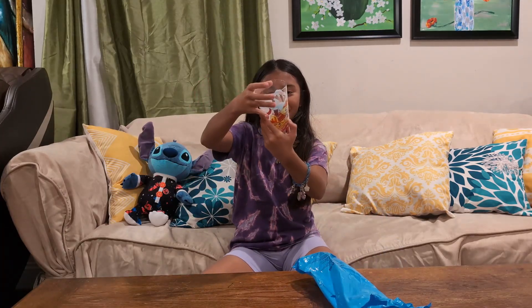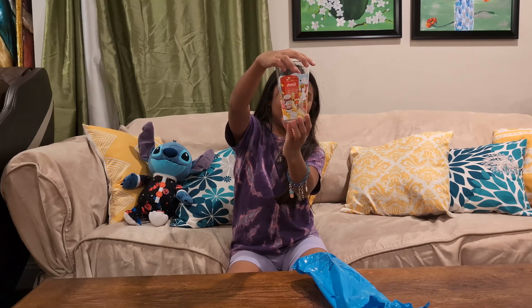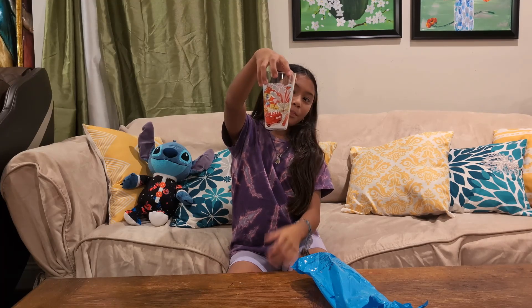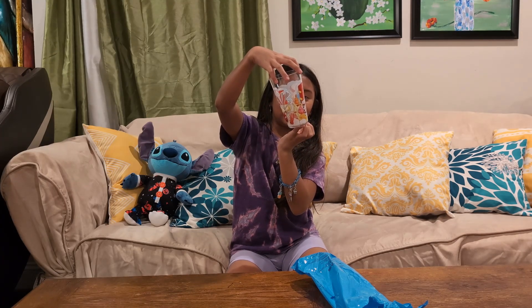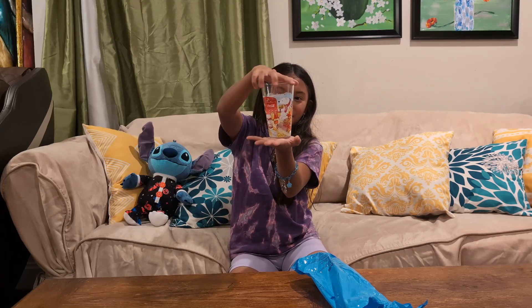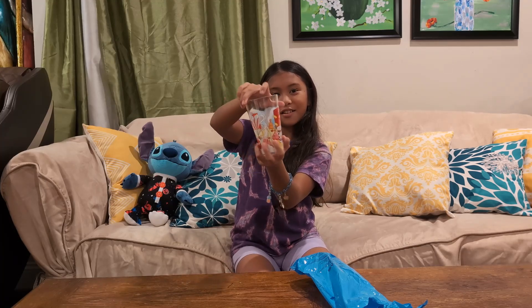And now we have McDonald's. So it says $19.99. And it has Coca-Cola. I think this is like the Coca-Cola McDonald's, because there's a lot of Coca-Cola.